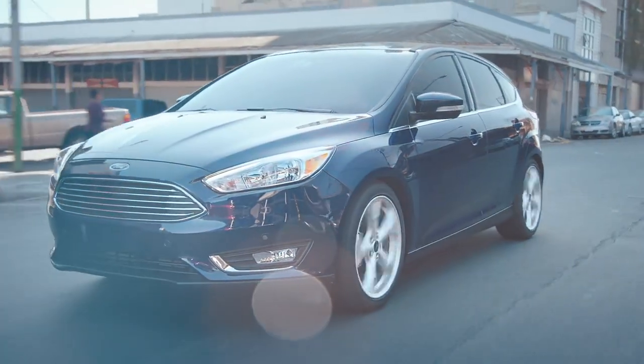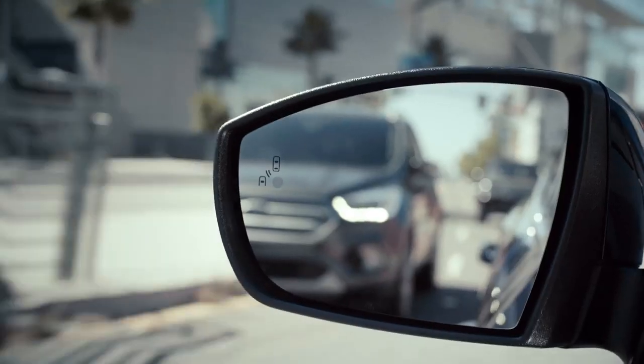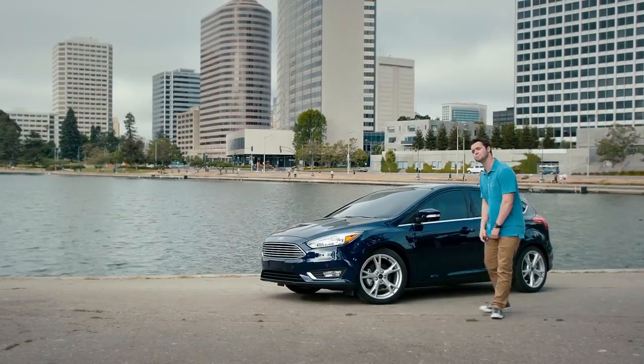Hey guys, it's Parker. Today we're taking the 2016 Ford Focus down to Ford's Research and Innovation Center in Palo Alto, California. Let's take it for a spin.